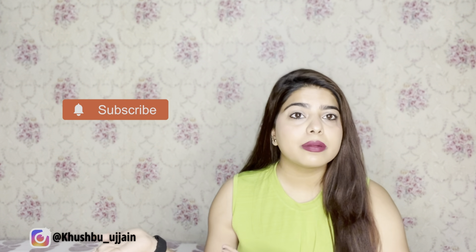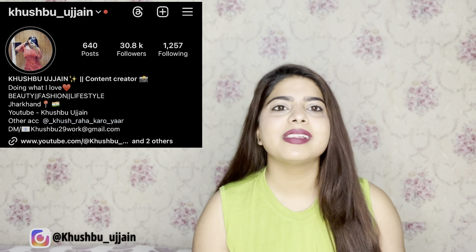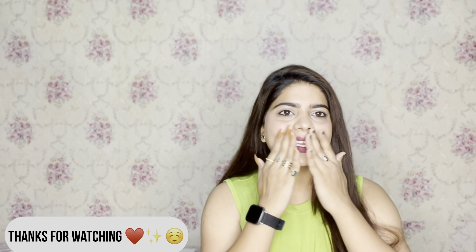That was the last t-shirt I wanted to share from Ajio. I bought a mix of oversized t-shirts — some for home, some for outings. The quality is good and the prices are very reasonable. Let me know in the comments which one you liked the best. Subscribe to my channel and follow me on Instagram where I post daily — you will get all updates on what I have purchased and what videos are coming next. See you in the next video, bye bye, take care!